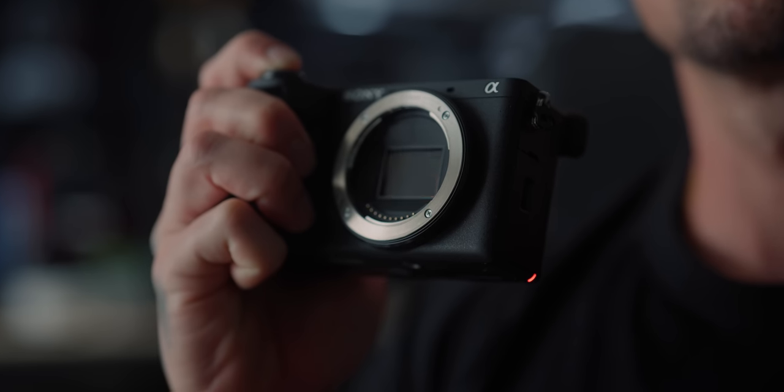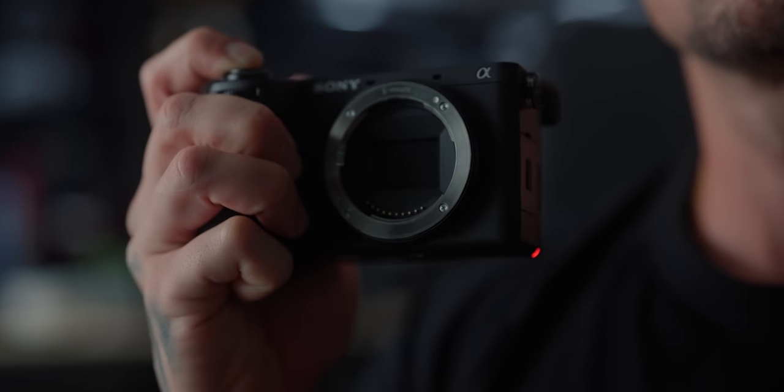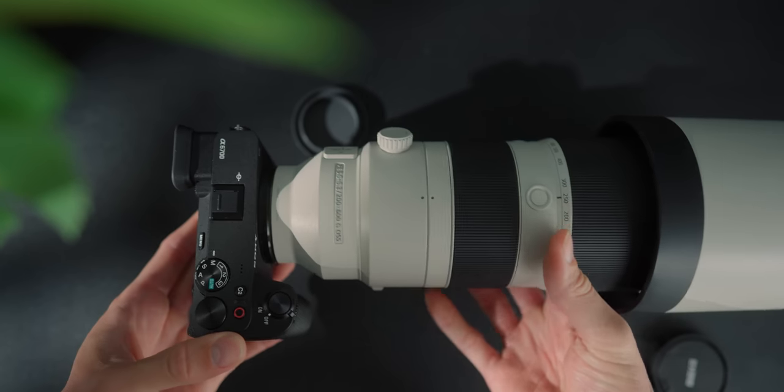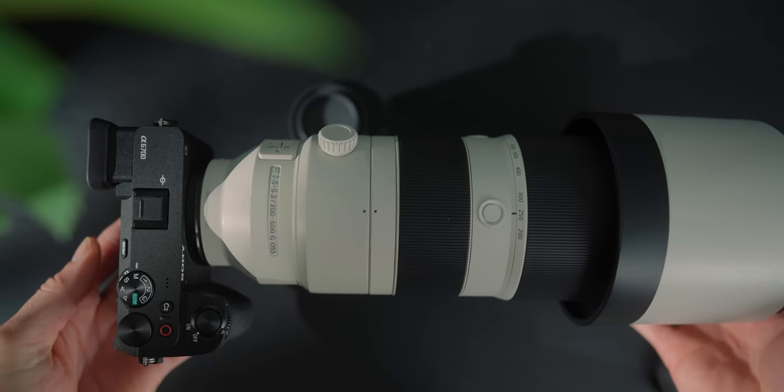One major difference between these two is that the a6700 has a mechanical shutter, whereas the FX30 doesn't. The FX30 is tailored towards video, while the a6700 is a hybrid camera. For people who want to shoot sports, wildlife, and photography, that mechanical shutter is really important — you're not going to get any rolling shutter artifacts in your stills.